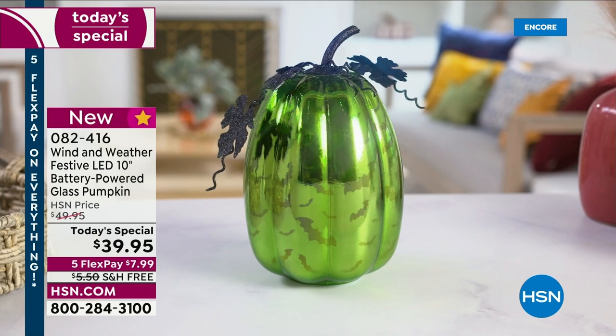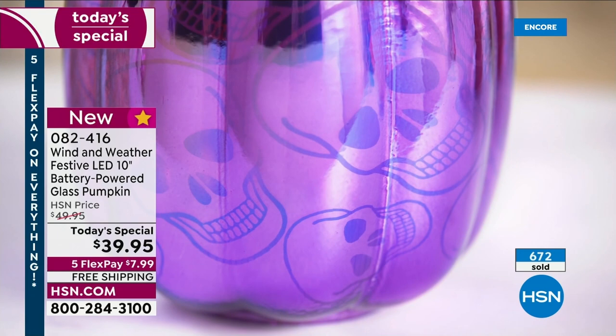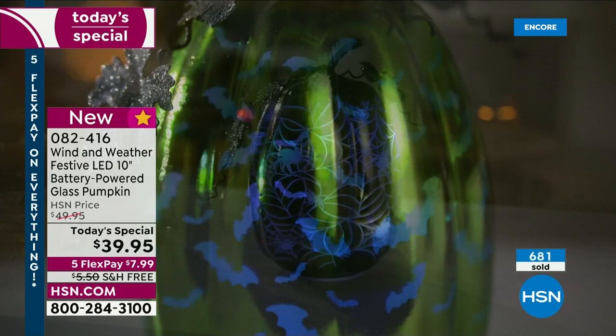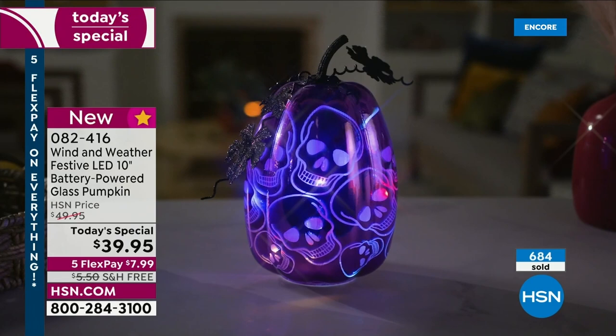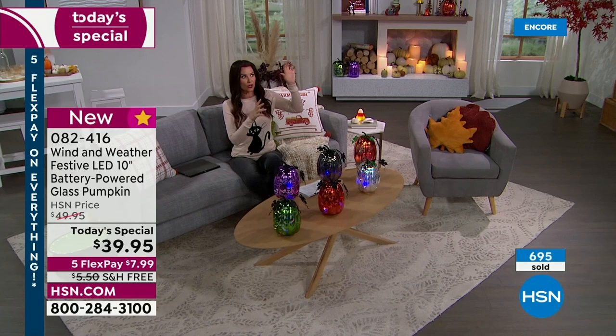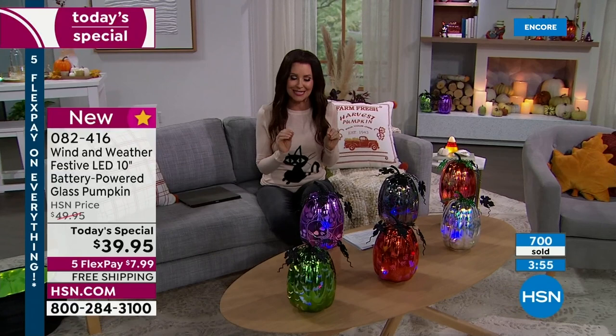As soon as September comes, whether it's hot outside or rainy like here in Florida, it's fall — we're ready for that change whether the seasons decide to change the weather or not. As soon as the whim hits you to put pumpkins out, we're ready. These are whimsical and unique but also very elegant and high-end. You usually don't get that in Halloween decorations — you can find it in Christmas decor, but for fall and Halloween it's very rare.